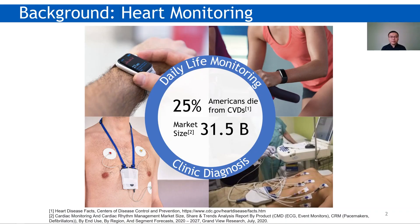In the past 20 years, heart disease has become the leading cause of deaths in the United States. According to the CDC, one in every four deaths in the States is due to heart disease. Consequently, there is a growing trend that heart monitoring becomes a daily health monitoring routine in addition to its original clinical application. The related market size is more than 30 billion last year.